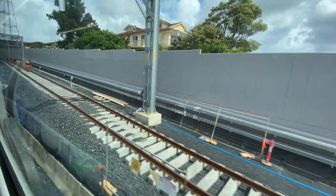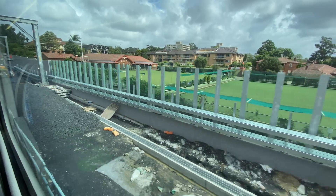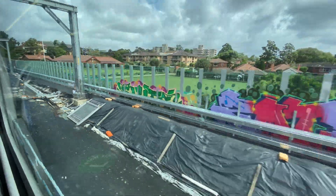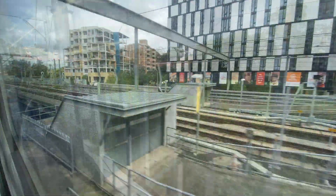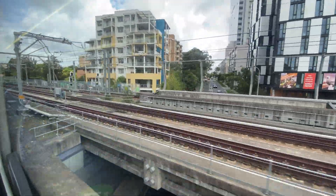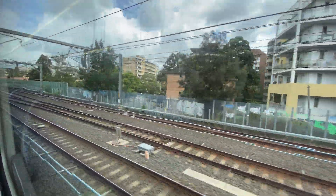The new northbound line comes to an abrupt end here, and over the weekend the existing northbound line will be bent slightly to the right to connect with the new line. Here is footage on a train from Chatswood to Artarman showing you the old northbound line one more time.